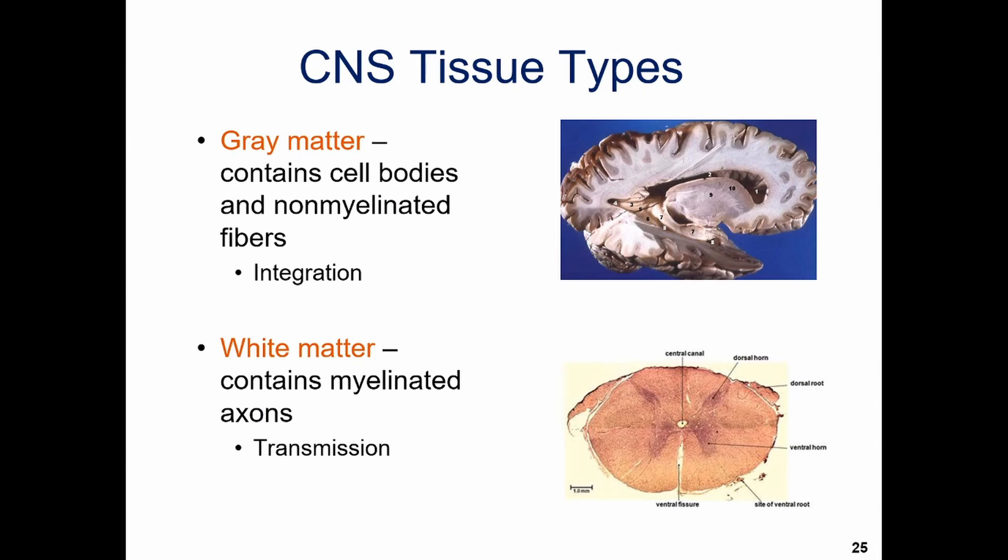The white matter, where we have all the axons, is going to move that signal along a line. And we can actually see this — the gray matter is literally gray, and the white matter is literally white. In a cross-section of the spinal cord that's been stained, the gray matter appears in a darker pinkish-purple butterfly-like shape, and the white matter is the more peachy pink surrounding it.